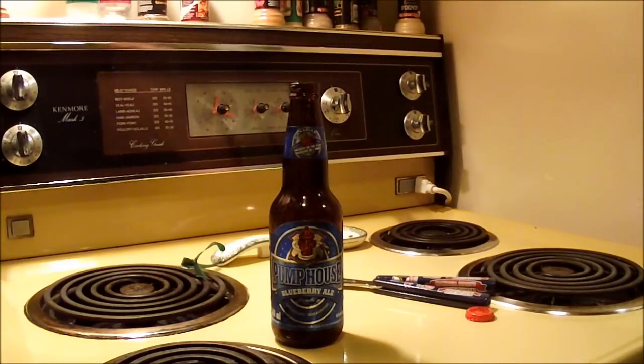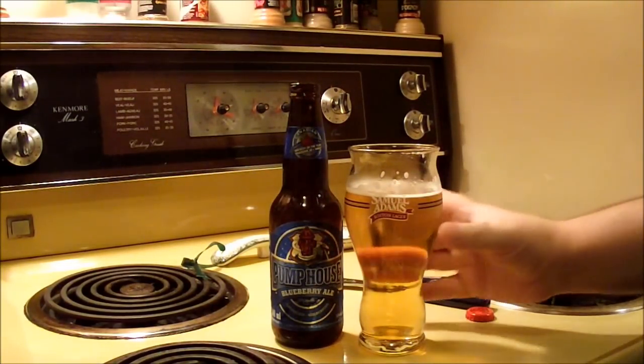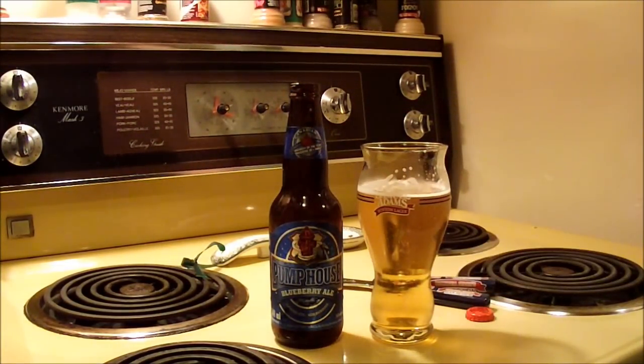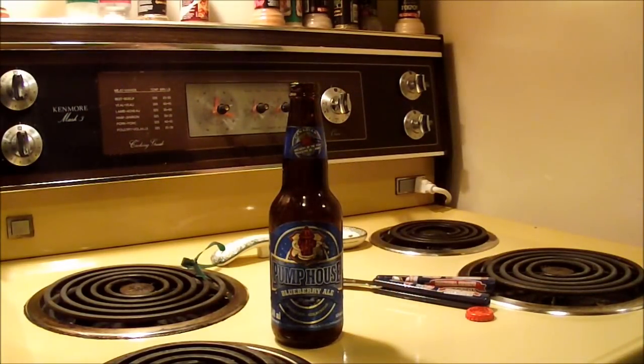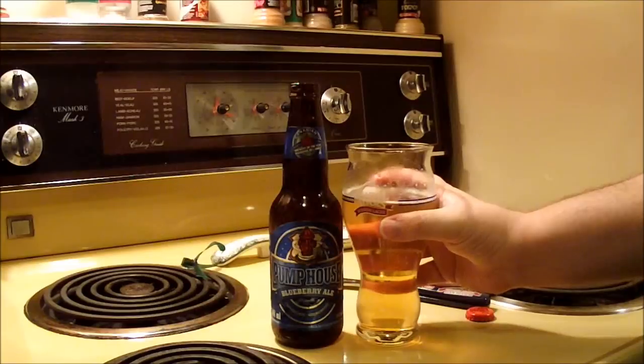It tastes good. It's got a creamy mouthfeel, with a touch of toasted grain in the back. Over the front of the tongue to the tip — basically across the entire length of your tongue — you get this nice sweet blueberry. It's not strongly sweet like a malt liquor or anything; it's a gentle sweetness of blueberries across your tongue along with touches of banana and clove.